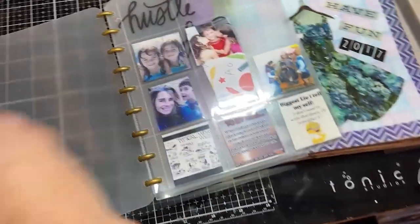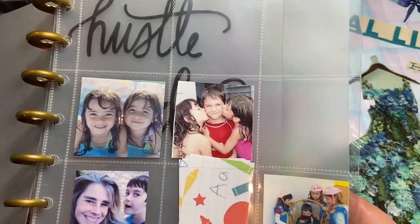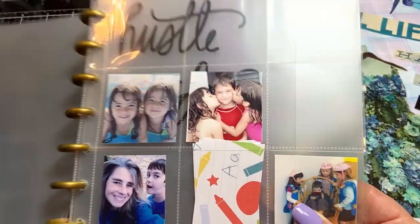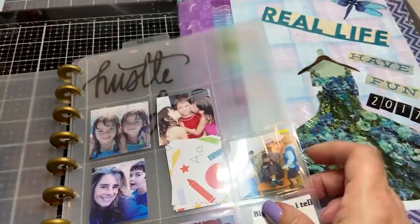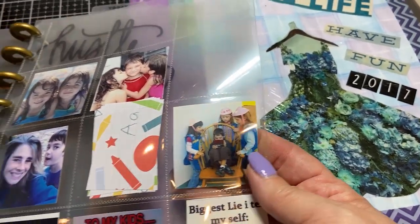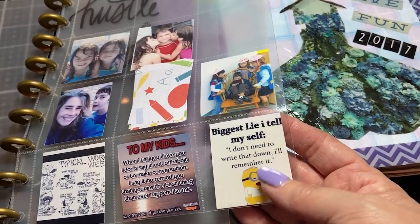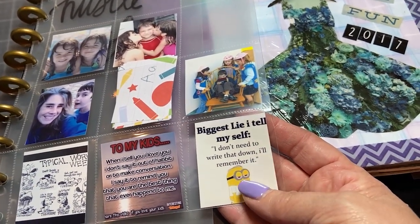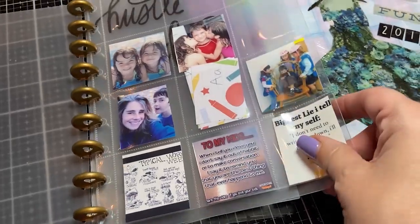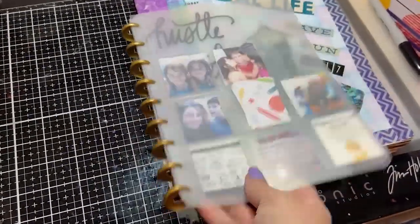I also found something with pictures of my kids — my son and my girls kissing him, my girls at the pool at Sesame Street, and my son at Girl Scouts with all the girls looking over him at his computer, which is so cute. I also found some quotes I want to add to my current journal, like 'The biggest lie I tell myself: I don't need to write that down, I'll remember it' — which is totally true. I'll pull these out and probably toss the rest.